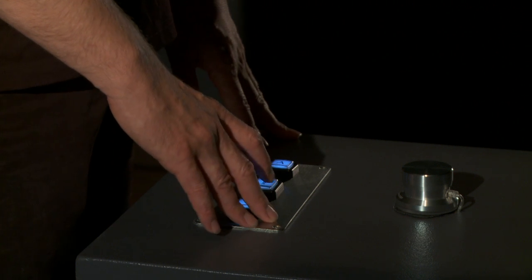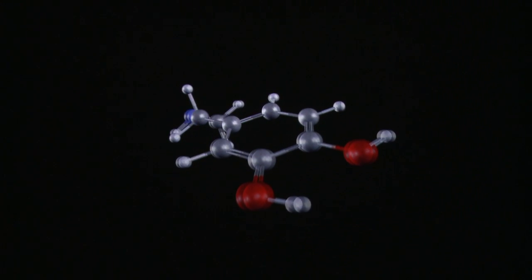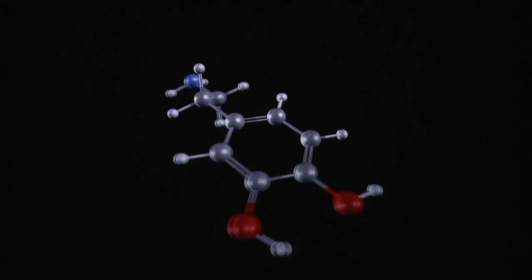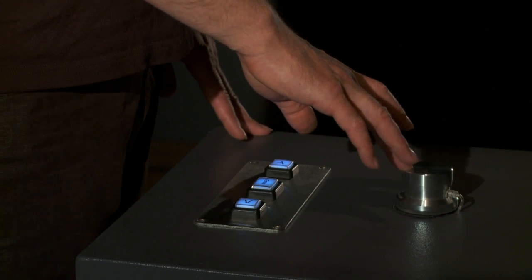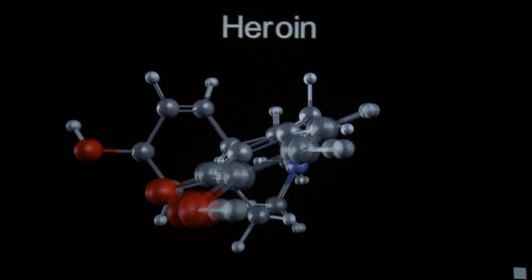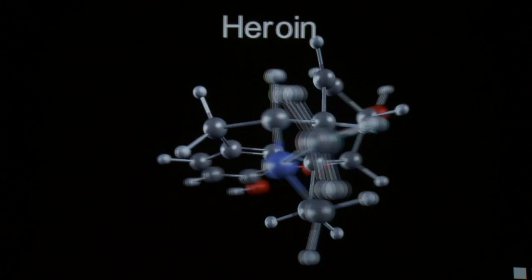Pressing a button changes the molecule. It rotates very slowly and continuously so that you get a better 3D impression. If you want, you can turn a button and by doing so rotate the whole molecule around one axis. The usage is very easy — everybody can understand it.